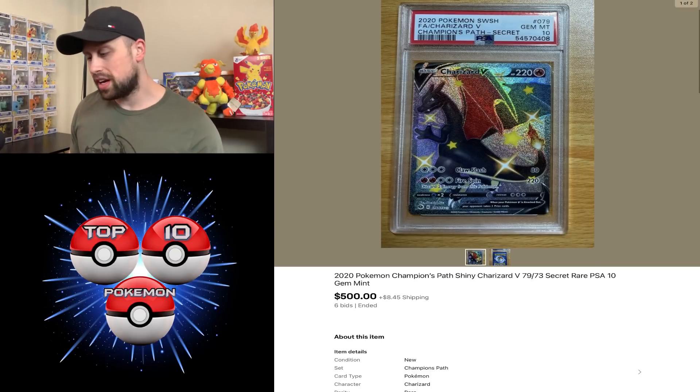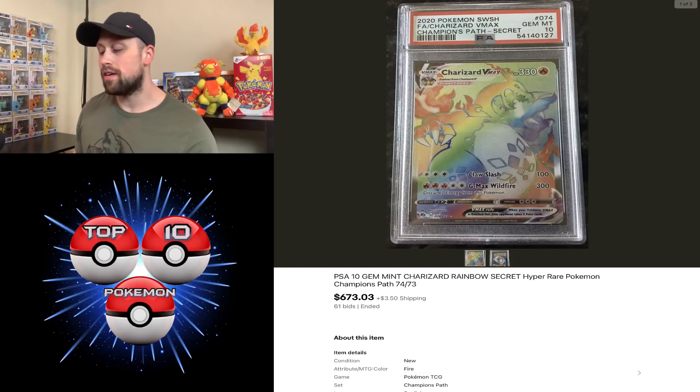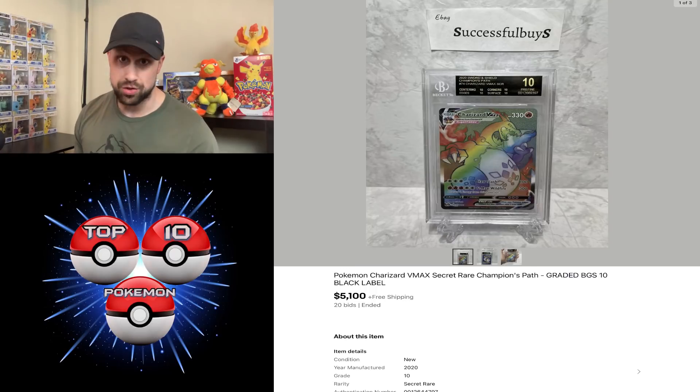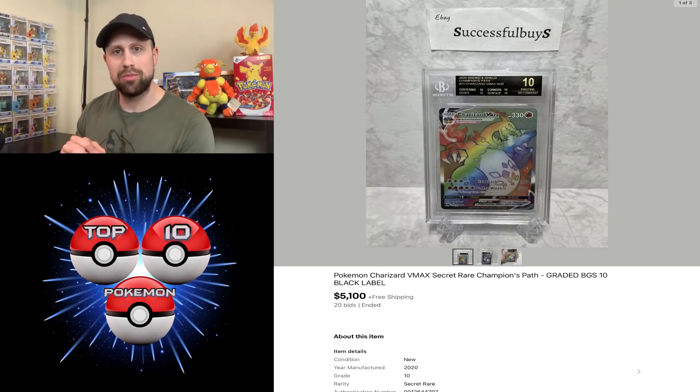Keeping along with the Charizard train, we have the Charizard Rainbow Rare VMAX from Champions Path as well. This card sold as a PSA 10 for $673. I wanted to touch on that because we're going to compare it to the Black Label BGS 10 version that also sold this week for $5,100. It's always interesting to see the price disparity between a Black Label BGS card and the PSA 10 version — quite substantial.